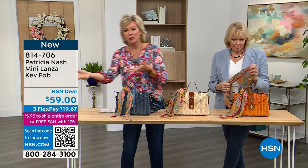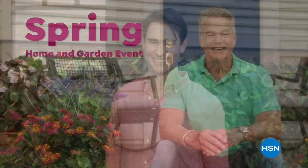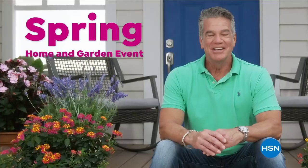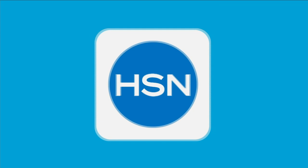It's time to lose those layers and get a jump start on spring. HSN is welcoming the season with an entire day dedicated to brightening your home — spruce up inside with décor that will refresh your entire space, and get everything you need outside to get your garden into full bloom. Don't miss our spring home and garden event starting at midnight on HSN and HSN.com.